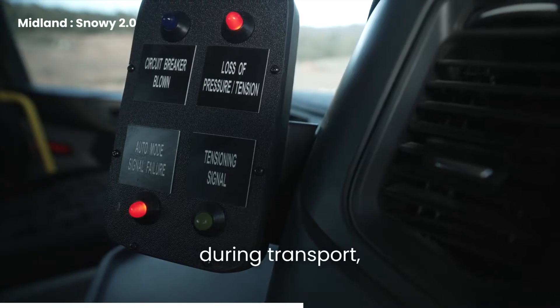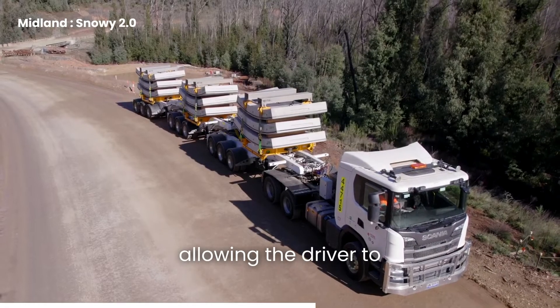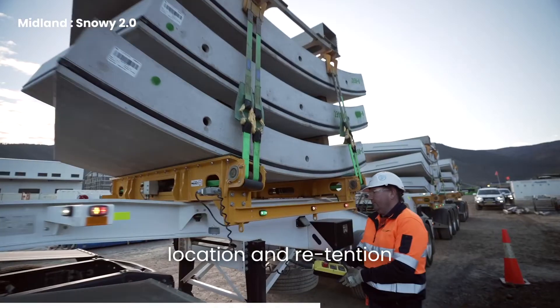If the load shifts during transport, the driver is alerted immediately by a red light in the truck cab, allowing the driver to pull over in a safe location and re-tension the load.